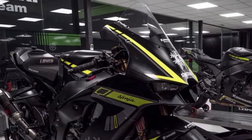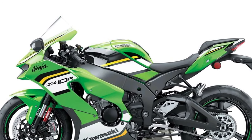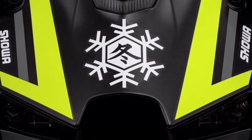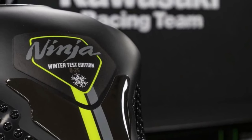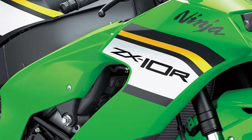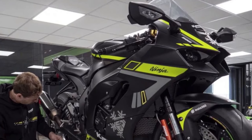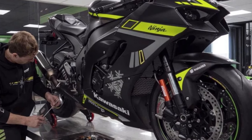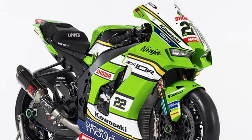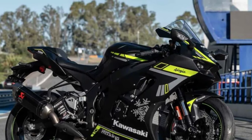Introducing the 2025 Kawasaki Ninja ZX-10R, a pinnacle of sport bike engineering and performance designed to dominate the track and thrill riders with its cutting-edge technology and aggressive styling. The Kawasaki Ninja ZX-10R is purpose-built for the track, with aerodynamic bodywork, a sculpted fuel tank, and aggressive styling that hints at its formidable performance capabilities.